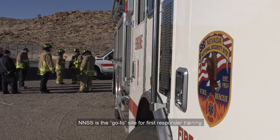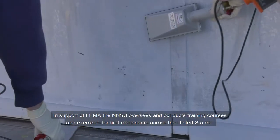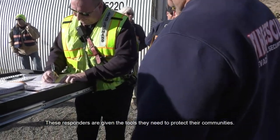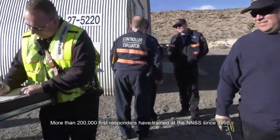NNSS is the go-to site for first responder training. In support of FEMA, the NNSS oversees and conducts training courses and exercises for first responders across the United States. These responders are given the tools they need to protect their communities. More than 200,000 first responders have trained at the NNSS since 1998.